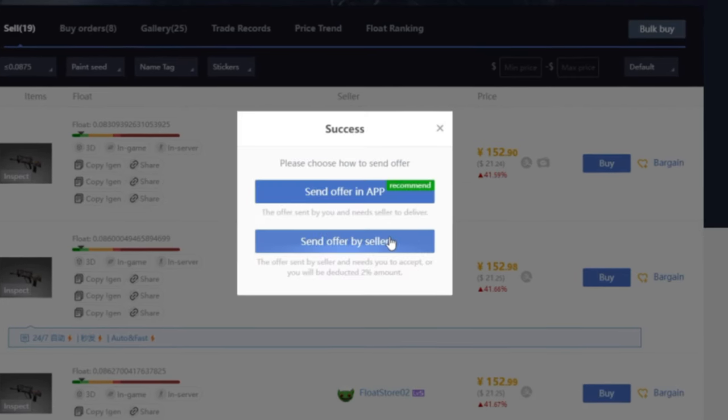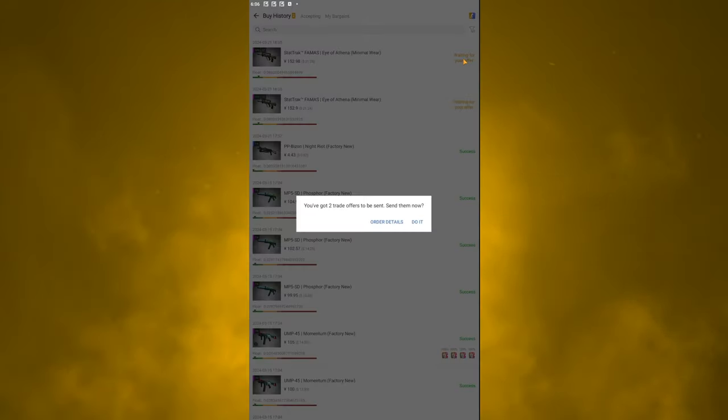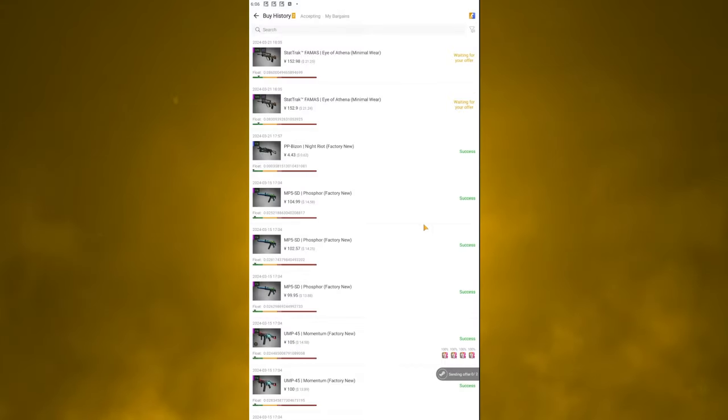After confirming, navigate back to the app and go to the buy history tab. This time it shows two because you bought two, and you're instantly prompted with 'you've got two trade offers to be sent — send them now.' If you click 'do it,' it will do both at once. Be aware it only holds 24 items on the page, so if you bulk buy more than 25, you'll have to send in batches. Make sure you're sending all offers within five minutes or you will be penalized.